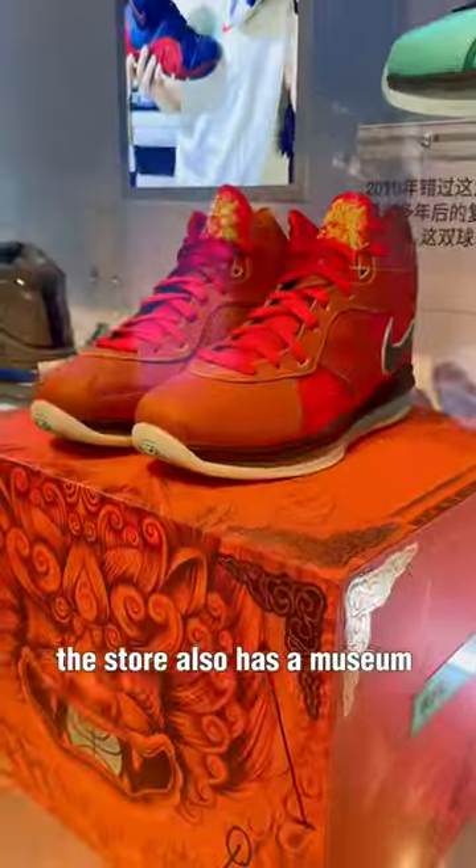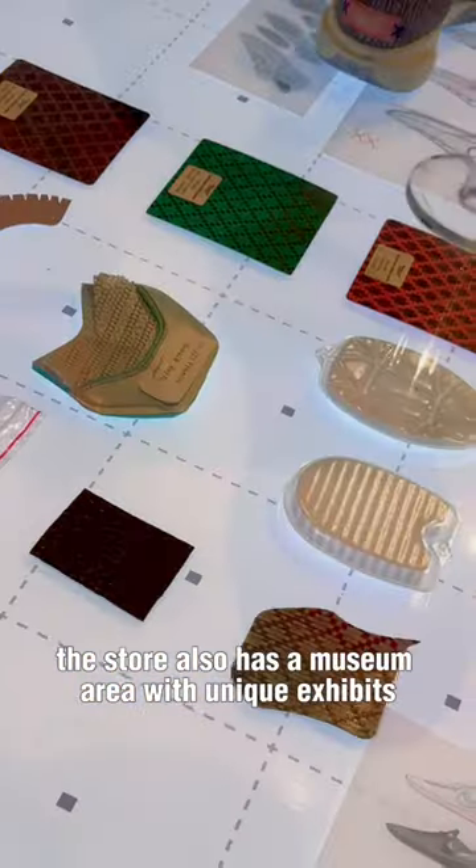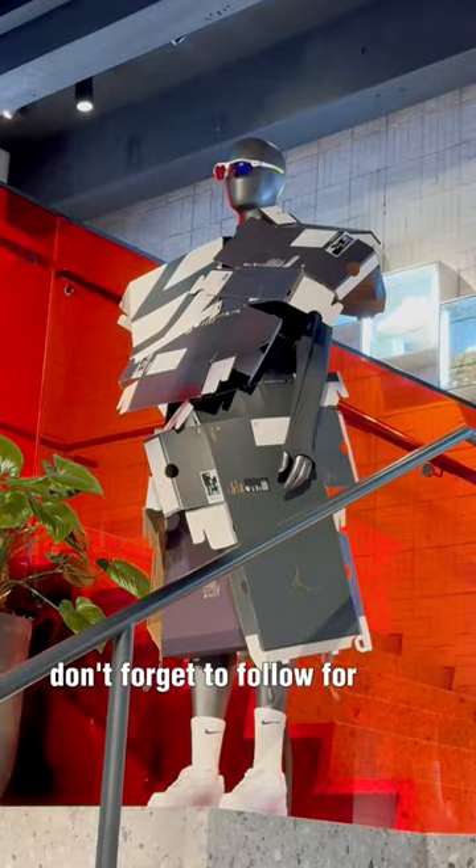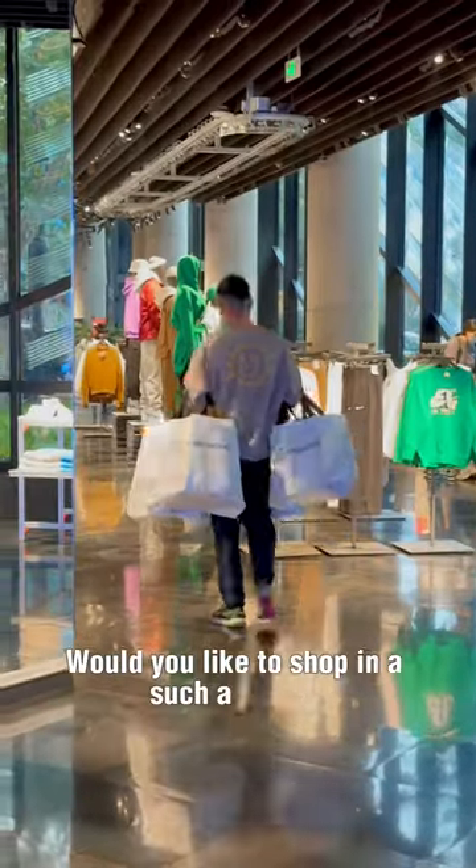The store also has a museum area with unique exhibits and an interactive basketball court. Don't forget to follow for more. Would you like to shop in such a store?